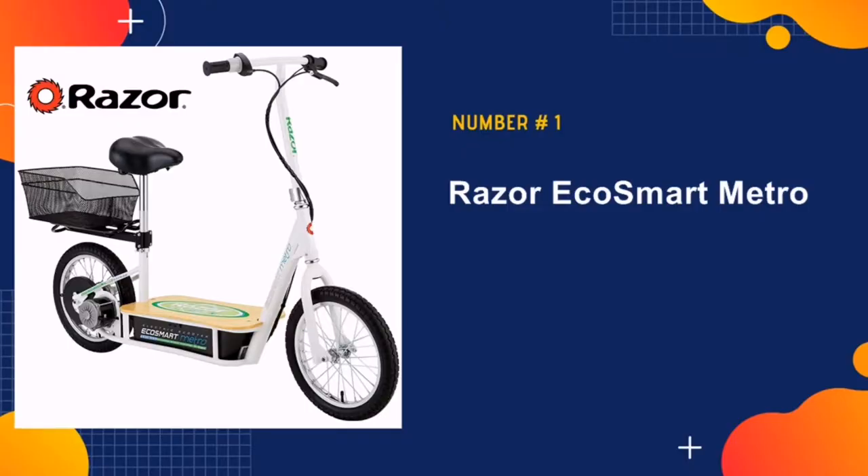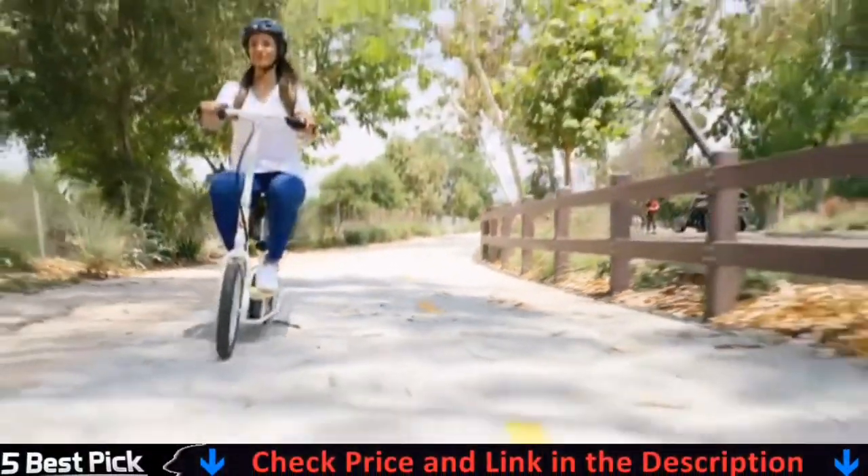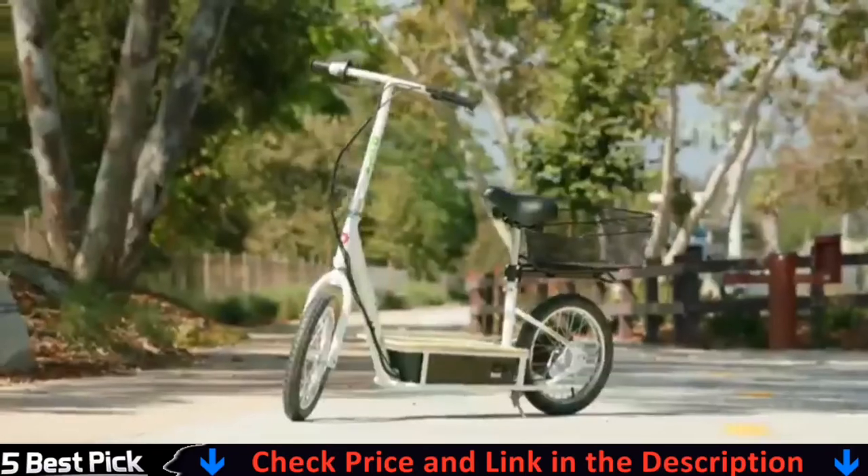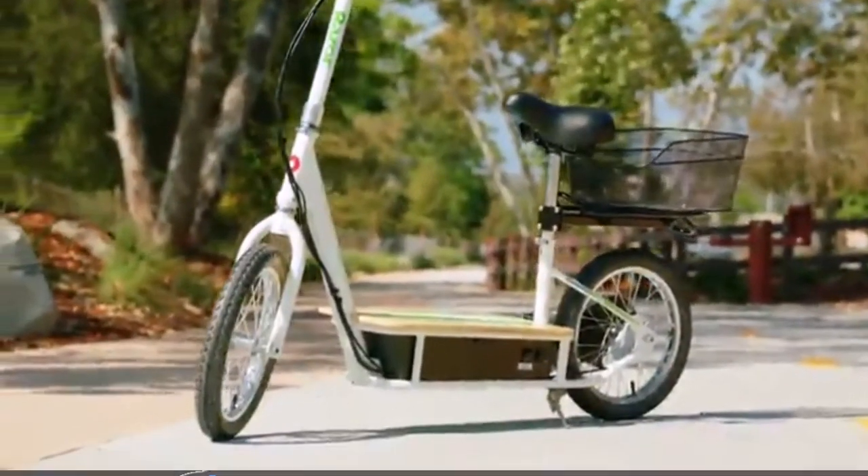Our number one pick is the Razer EcoSmart Metro electric scooter. If you're seeking out a comfortable commuter scooter with storage, and also need to travel short distances at a time, then Razer's EcoSmart Metro scooter is an excellent choice for you.